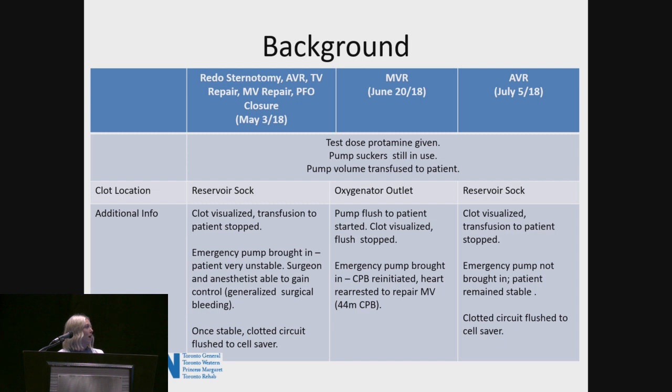And lastly, in the AVR, the clot was visualized coming off the sock of the reservoir. The emergency pump was not needed in this case — the patient was fairly stable and the surgeon was confident they wouldn't need to reinitiate. Regardless, still not ideal having three clotted circuits in three months, and this definitely prompted change in our department.